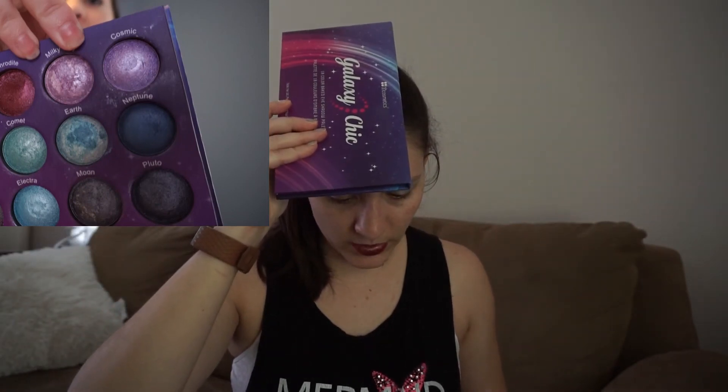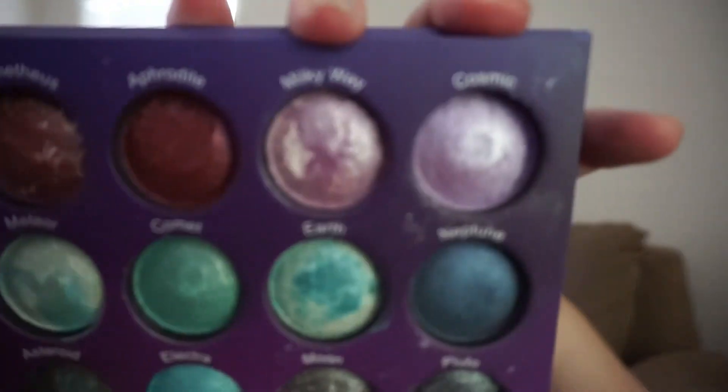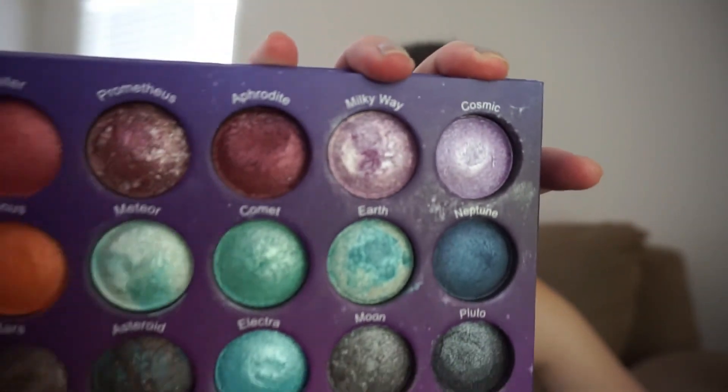Somehow I missed talking about this palette. I was working on the top two — Cosmic and Milky Way. I've used Milky Way three times. These are 30 use goals. They're baked shadows so I don't really know that I can hit pan on these, but I just want to use them a number of times. I really love this palette — it's why I haven't gotten rid of it. It's so old but I just love it and I can't get rid of it.